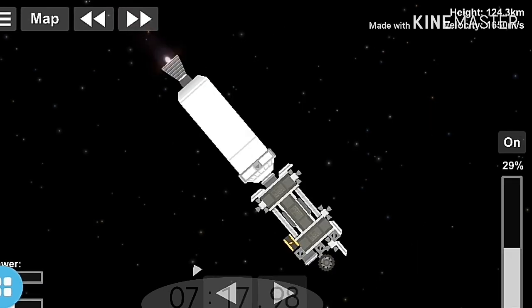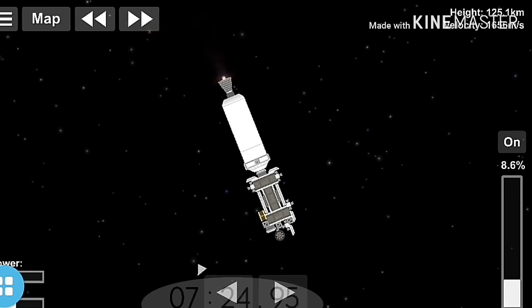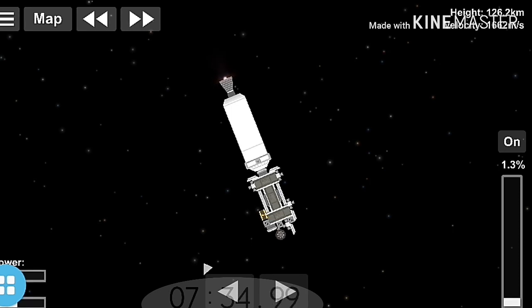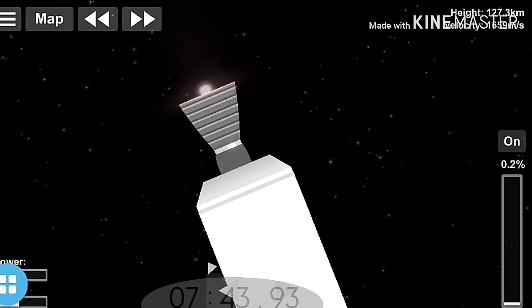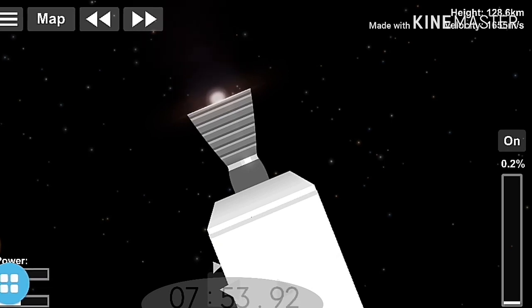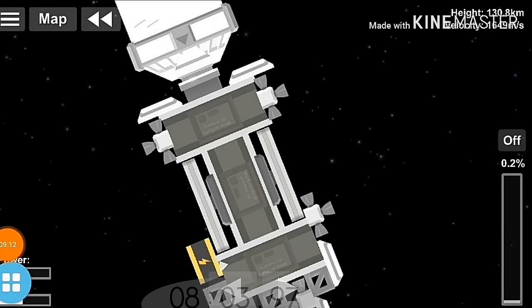This burn is about an 85-second burn. In that time we'll add 2,800 meters per second to our velocity — that's more than the side boosters provided early in flight, almost as much as what the center core gave us. We've throttled down the engine to keep accelerations below the limit for our Arabsat customer. Everything continues to look good. Continuing to throttle down. And we have shutdown.